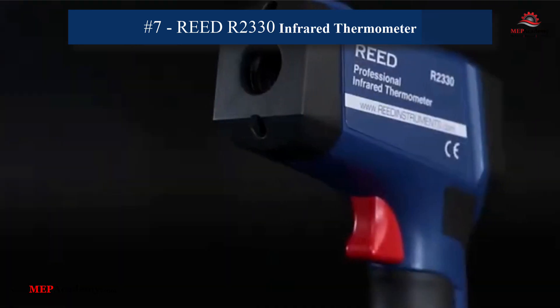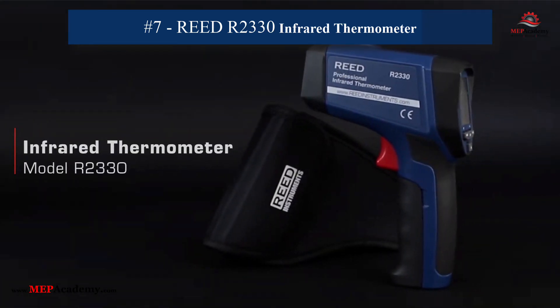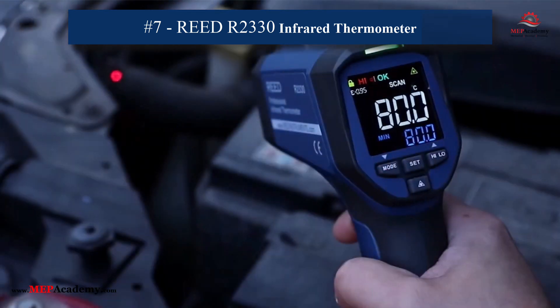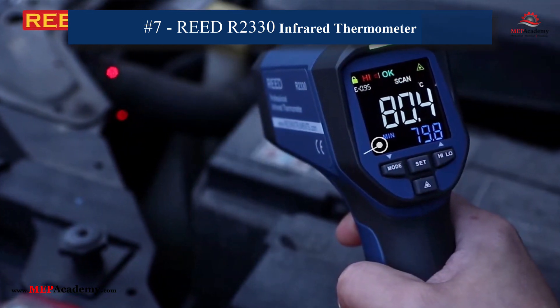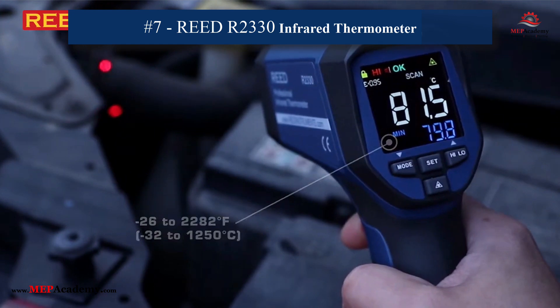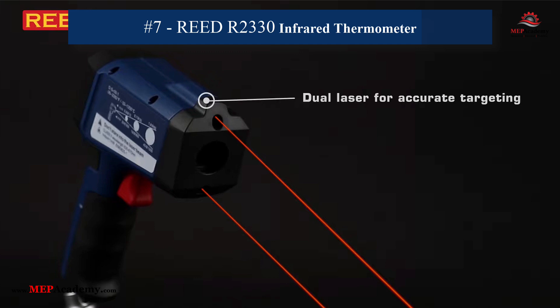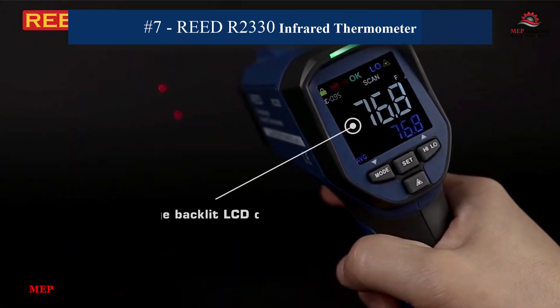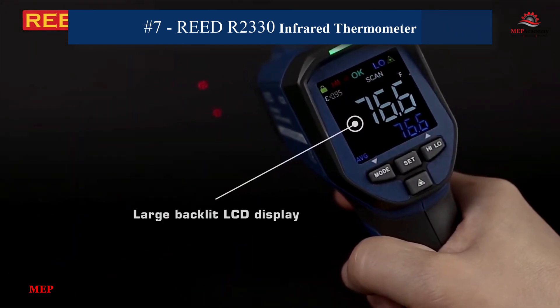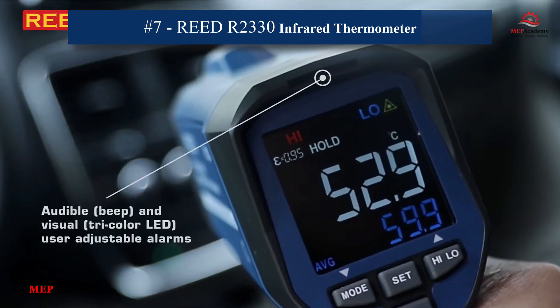7. Reed Instruments R2330 Infrared Thermometer. This infrared thermometer provides accurate surface temperature readings without contact. Its bright color display ensures easy readability in both sunlight and low-light conditions, while tricolor LEDs indicate temperature status, with a built-in laser pointer for precise targeting. It's perfect for identifying inefficiencies like duct leaks and hotspots in either Fahrenheit or Celsius readings.